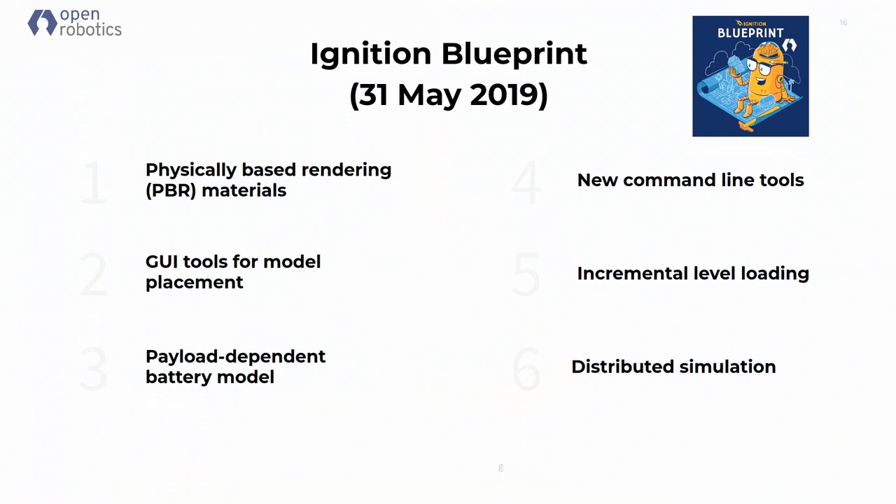Ignition Blueprint came out last month. The main features are physics-based rendering — that's the one I think will be most interesting in this community, and I'll come back to that with some video. The other feature is we are pushing toward distributed simulation so that we can support many drones in many areas, all in one world, but rendered at a reasonable pace on multiple computers.